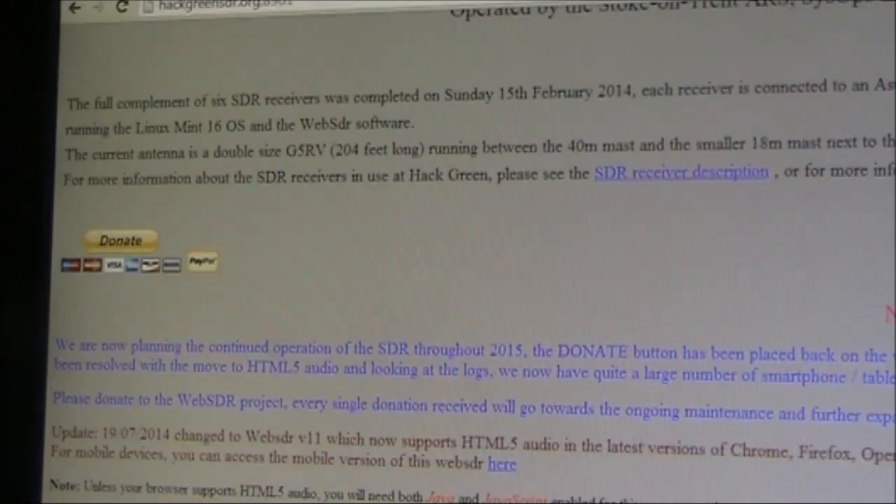Just a quick test of the Web SDR maintained by the Stoke-on-Trent Amateur Radio Society. I had a casual look around and came away very impressed. It seems to have a good receiver, a good antenna, and a low noise environment. There are six SDR receivers, and with a sound card sampling of 192kHz, that dictates the width of the band that it covers.